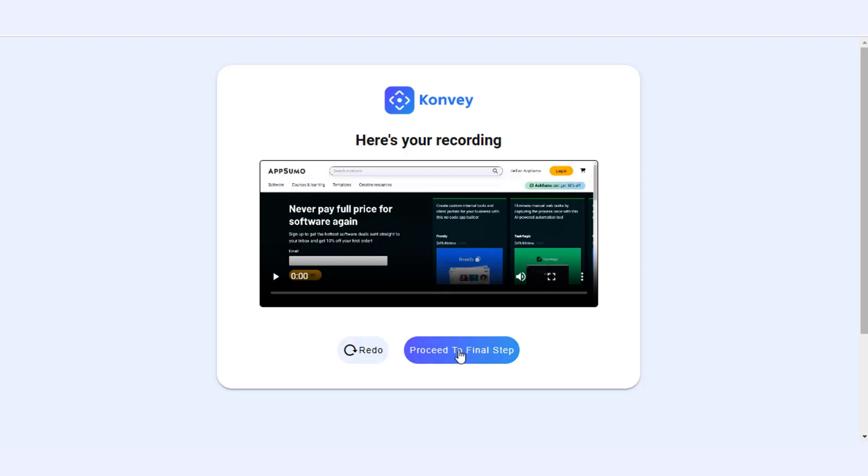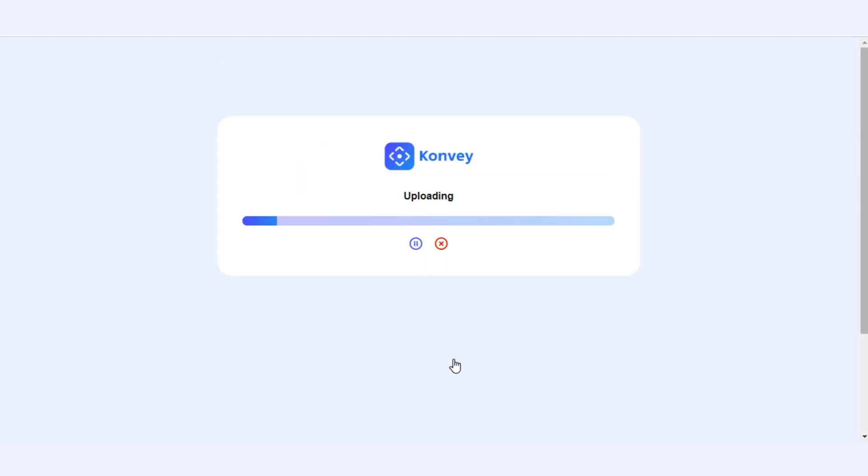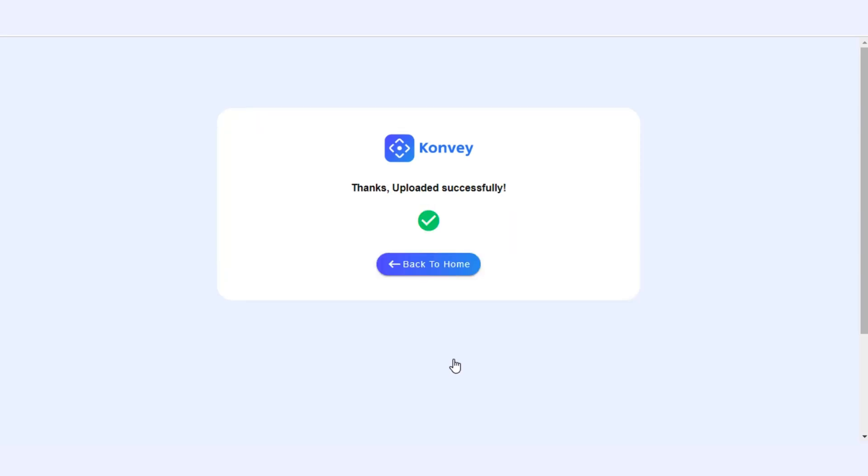Your first video is a wrap. Give it a preview to make sure it's all good. Don't like it? Just re-record — no judgment here. If you're ready, just add a snazzy title, a quick description, hit upload, and boom. Your video now lives in Convey's secure cloud, leaving your PC's storage untouched. More room for cat videos, am I right?